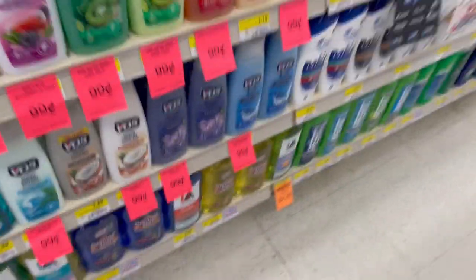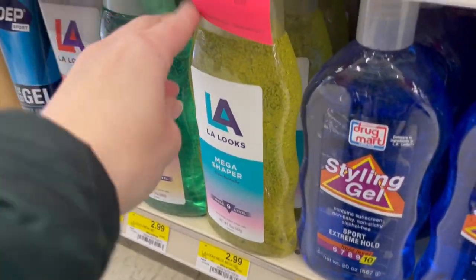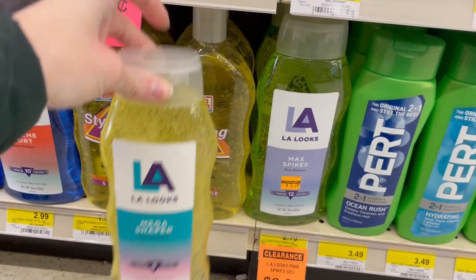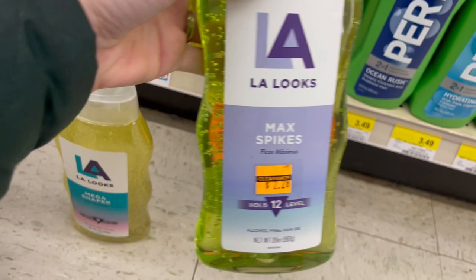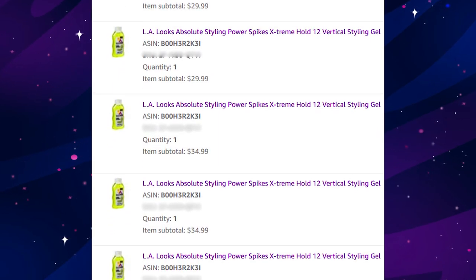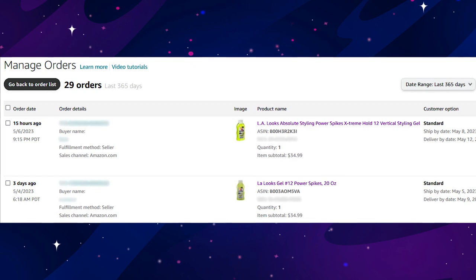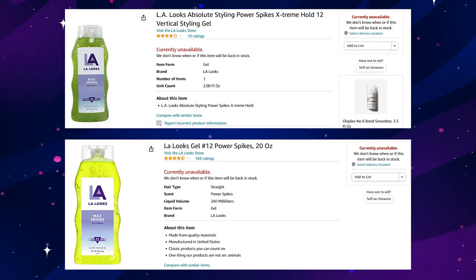This next product has maintained its price: LA Looks Max Spikes number 12. I'm getting it on clearance, but that's just icing on the cake because the standard price is around three dollars, so this is straightforward retail arbitrage without needing clearance. It has to be the number 12 max hold — the number nine is very common, so don't get them confused. I started selling at $29.99, upped it to $34.99, and at the time of editing I've had 29 orders. I'm using two different ASINs and both sold well.